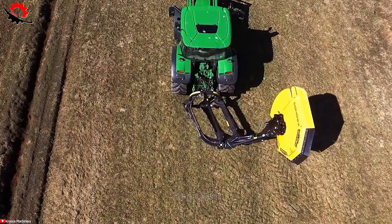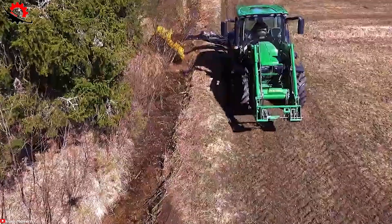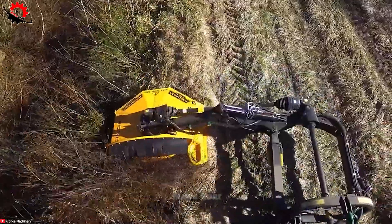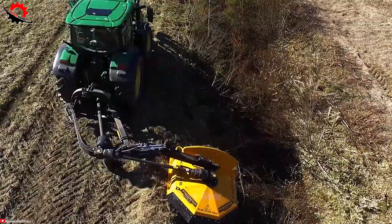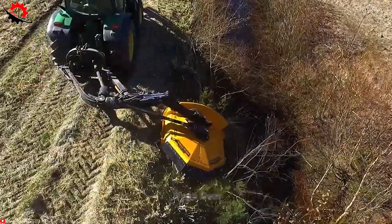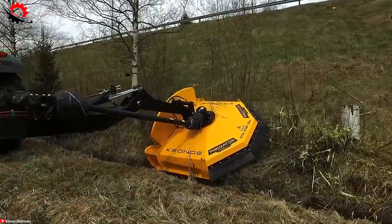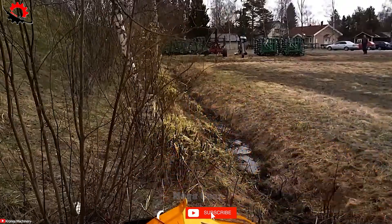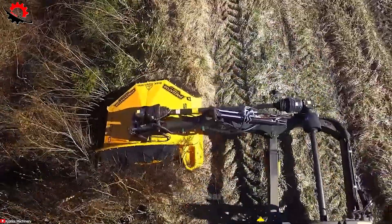With a length of 1.7 meters, the Kronos Predator 1700M can swiftly cover expansive areas. Equipped with a sturdy frame and high-quality components, it is well prepared for challenging applications. The dual wide-angle joints on the second drive shaft provide an impressive range of motion, allowing it to navigate difficult terrains and even mow on the other side of ditches. Its advanced design, characterized by a two-layered pyramid shape, ensures rigidity and natural debris clearance.